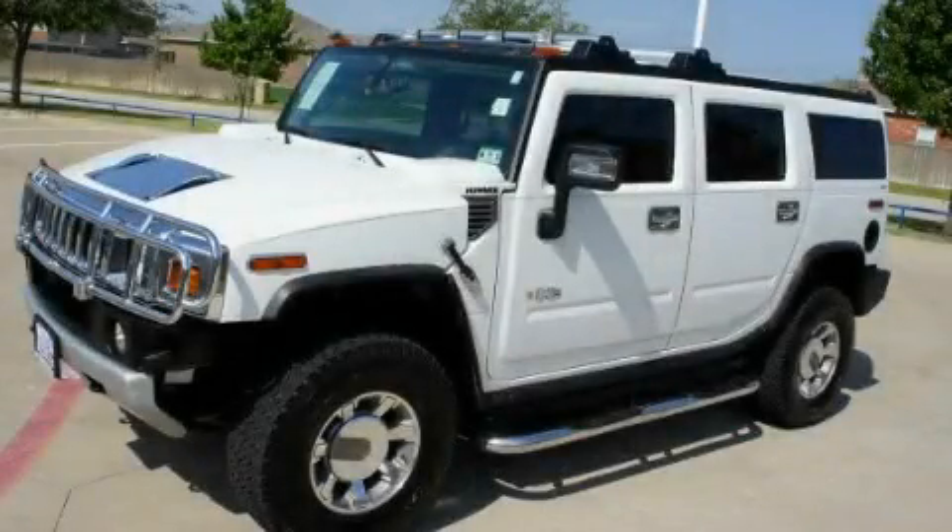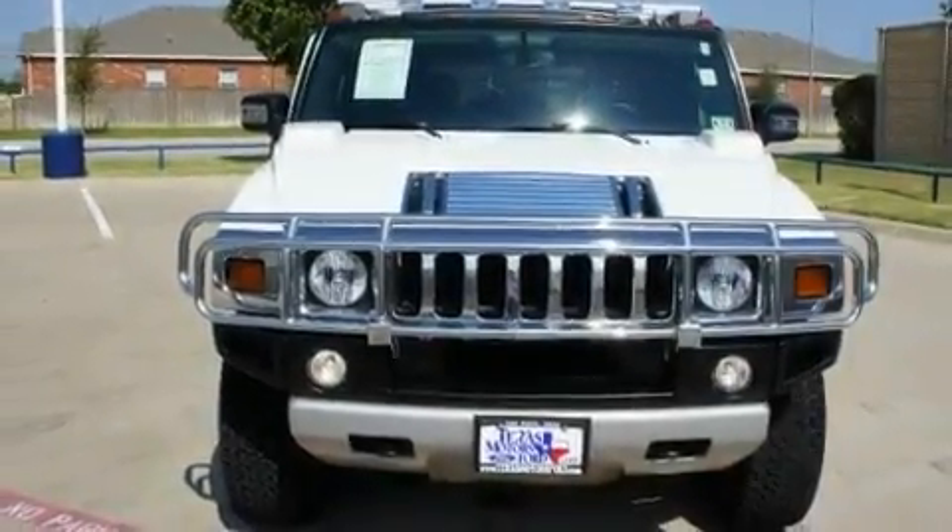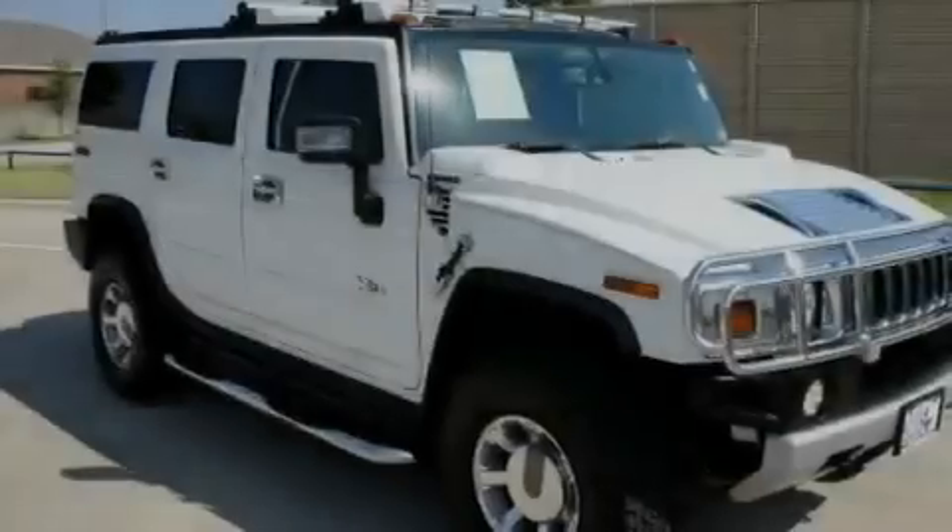This is a 2008 Hummer H2, a big SUV for big fun. It has a 6.2-liter, eight-cylinder engine, an automatic transmission, and four-wheel drive.